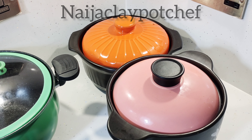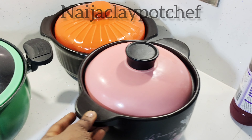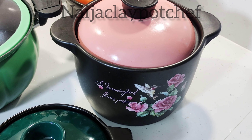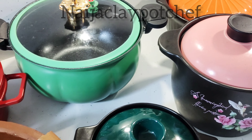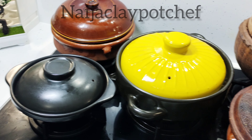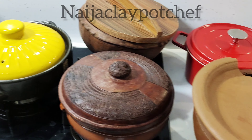The one with the orange cover right there is also a Chinese clay pot, and I think that's the one I use the most — I use that pot a lot for my soups. And this one right here is Pink Lady. I love it; I love this one because it's flowery.